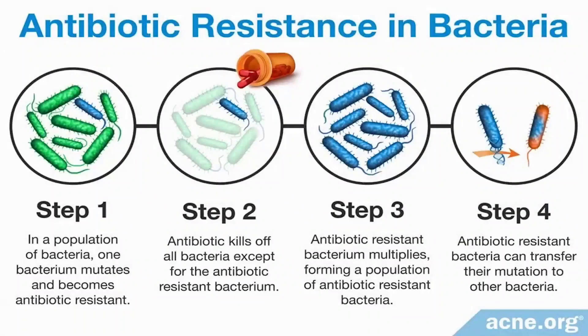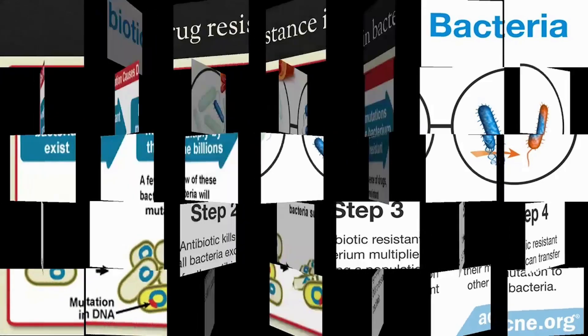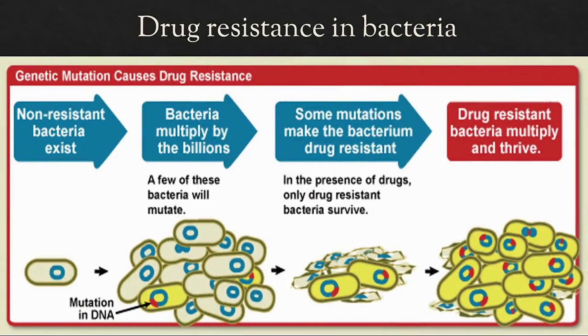When we take any antibiotic during an infection, the microbes that cause the disease start dying. But not all microbes are identical — some can naturally withstand greater amounts of the antibiotic. So by the time we finish the course, the few microbes that survive are the most capable of resisting the antibiotic. When the next person gets infected by these surviving microbes, the same drug has even less impact, as the microbes are already more capable of resisting the drug's action.